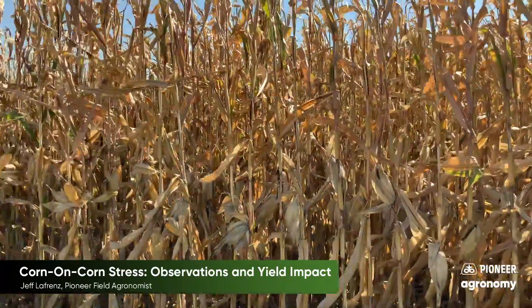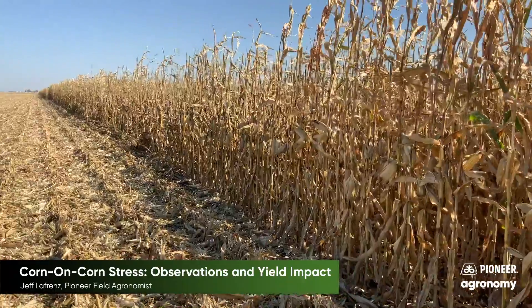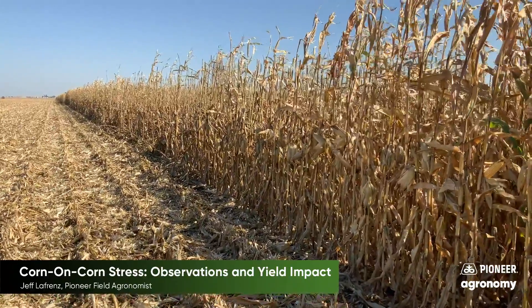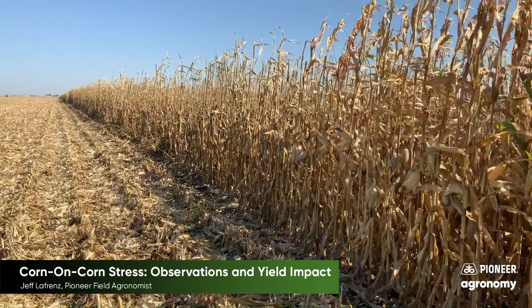The corn on corn part of the field is just coming up here in the same pass. Notice how the plants are brown — some of the plants, the tops are out of it. It just doesn't have that late-season plant health.